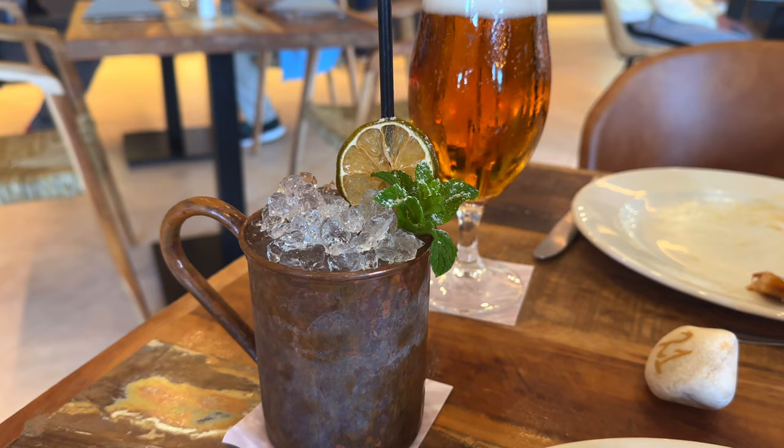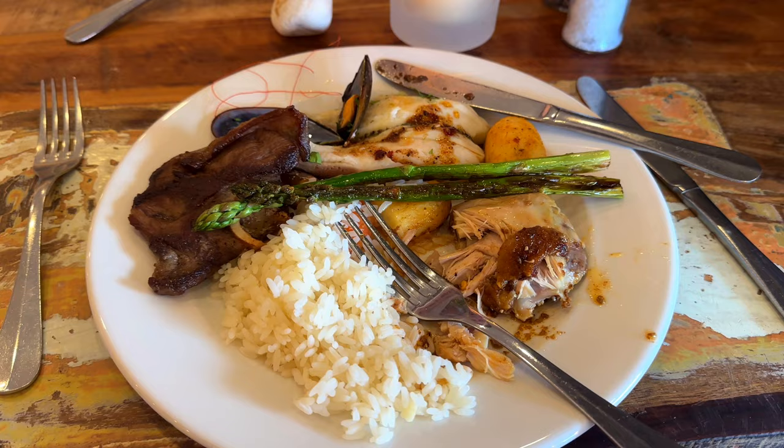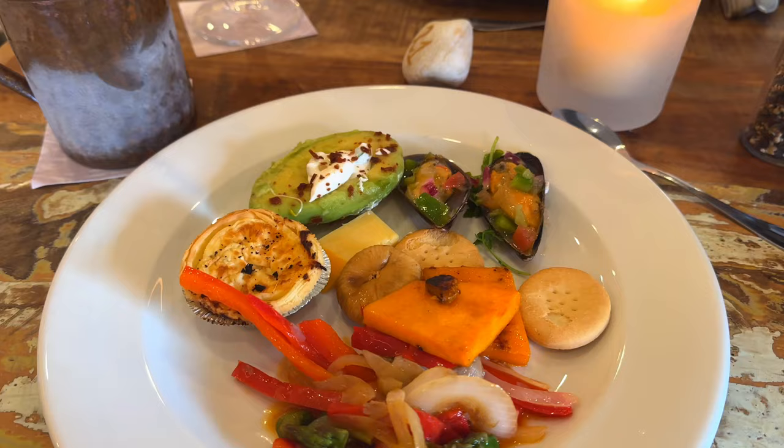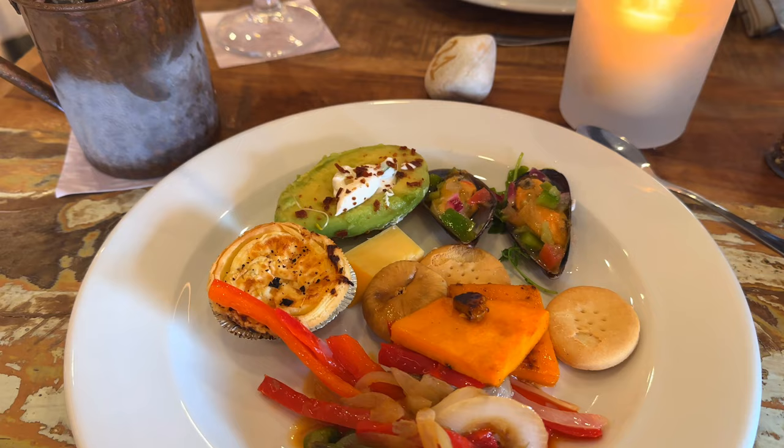It's dinner time and we decided to have dinner at our hotel. We paid 18 euros per person for the buffet. The drinks are extra, but it was really really good. And for 18 euros, it's really worth it.